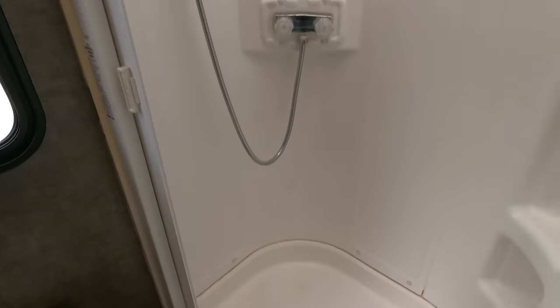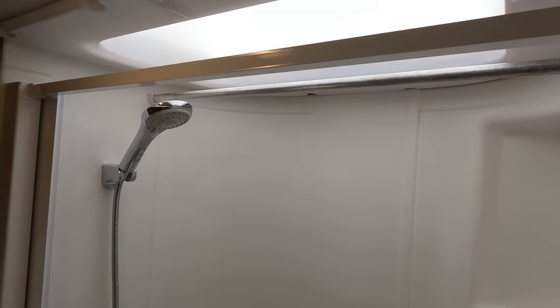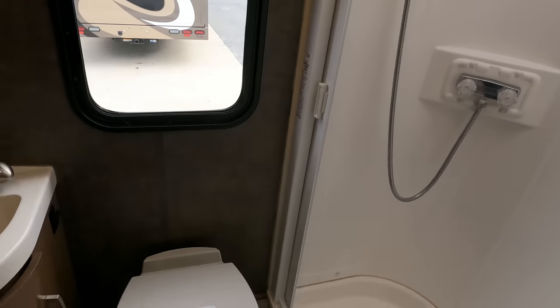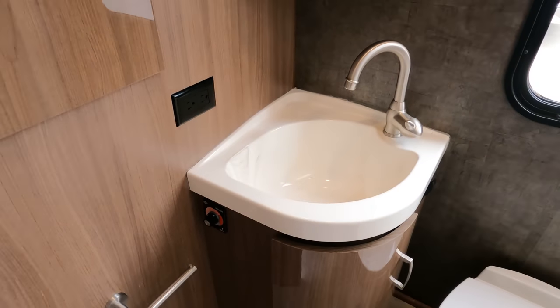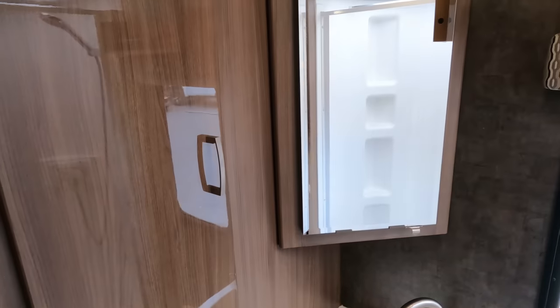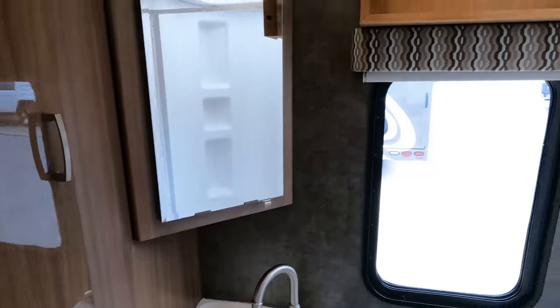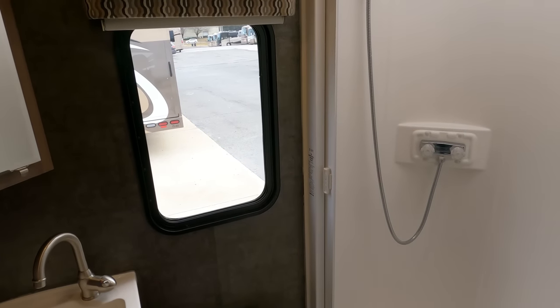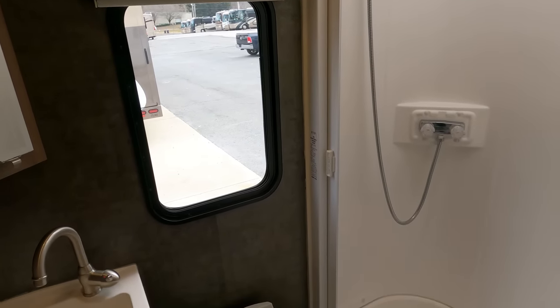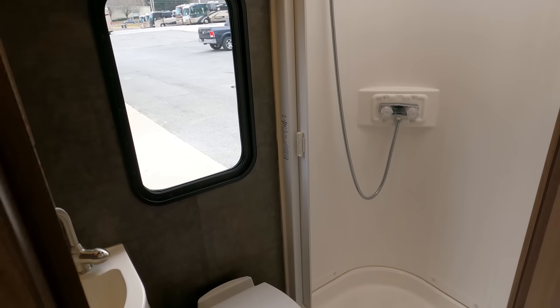You've actually got a stand-up shower, a skylight, separate sink, and separate shower. You're not using a wet bath where the commode is sitting inside your shower. It's got tons of room in here — very, very nice. There's a nice tall roof; I believe you've got about six foot eight to six foot nine clearance on the inside.